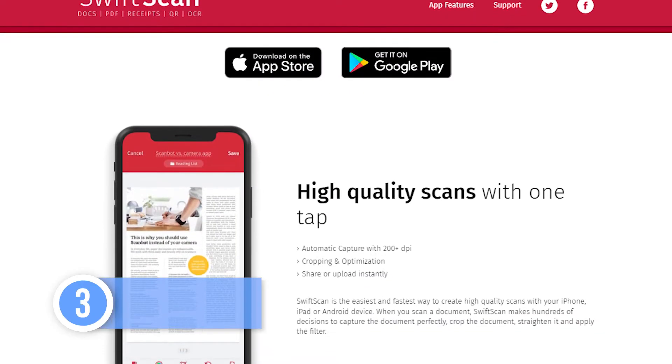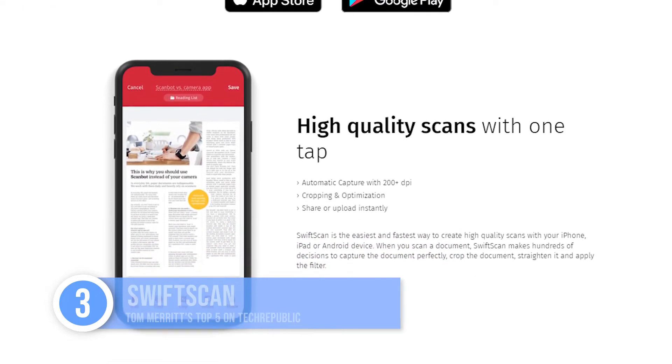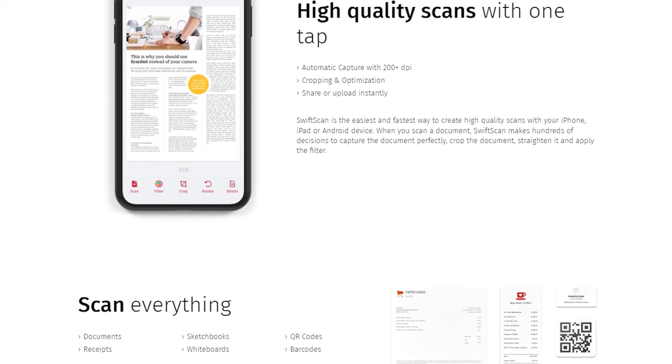Up to number three: Swift Scan. If you've been waiting for custom folders, smart file naming, iCloud syncing, and automatic uploading with multiple document types, Swift Scan is the one for you. It also does optical character recognition, OCR, in multiple languages. It's a subscription model on iOS, and the Android app is a one-time fee, but doesn't include all the features.